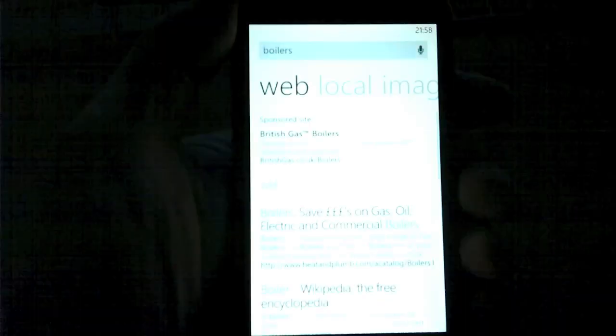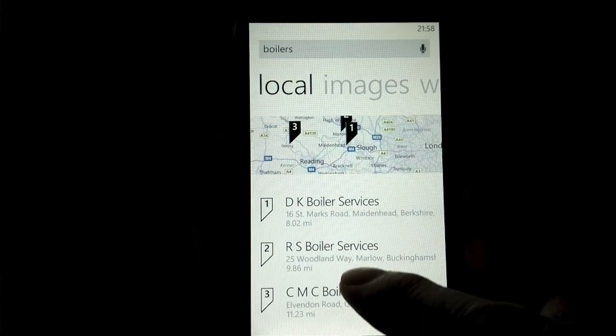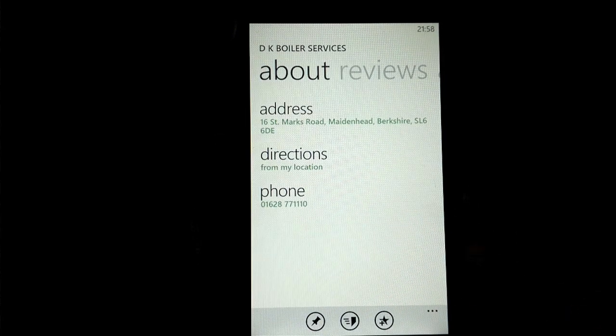Another example: search. Last week my boiler packed up. Fan heaters pressed into service left, right and centre — it was freezing. Where to find a boiler engineer? Type 'boilers' into Bing search and swipe right to local and there are three results close by. You can tap through to see full details and phone them.